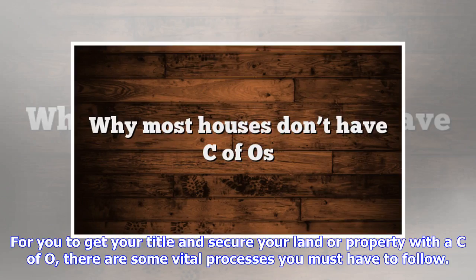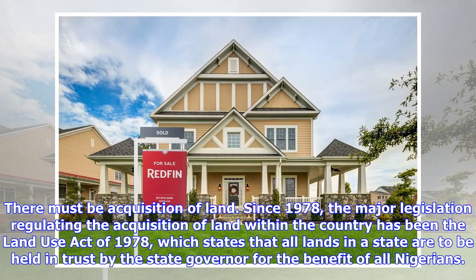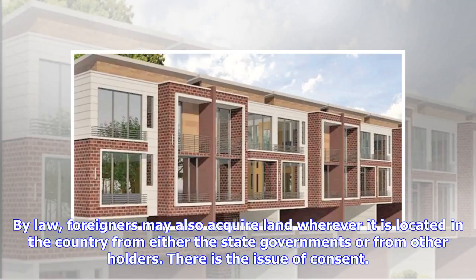For you to get your title and secure your land or property with a C of O, there are some vital processes you must follow. Although the procedures are tedious, they are a matter of must for all approvals to be given. There must be acquisition of land. Since 1978, the major legislation regulating the acquisition of land within the country has been the Land Use Act of 1978, which states that all lands in a state are to be held in trust by the state governor for the benefit of all Nigerians. By law, foreigners may also acquire land wherever it is located in the country, from either the state governments or from other holders.